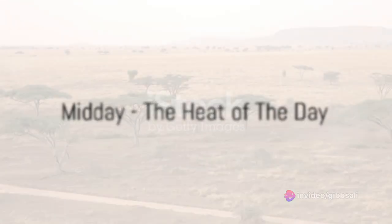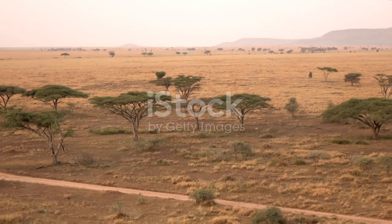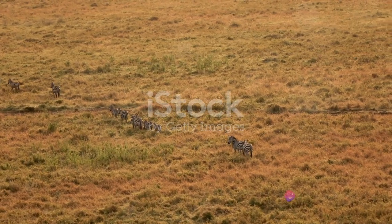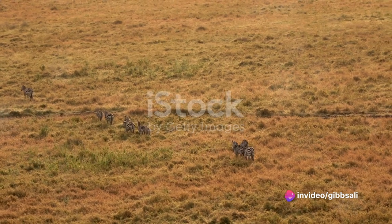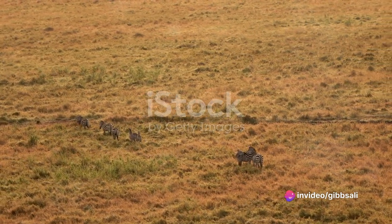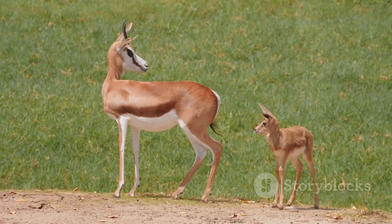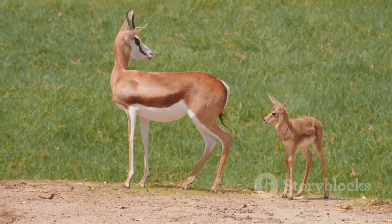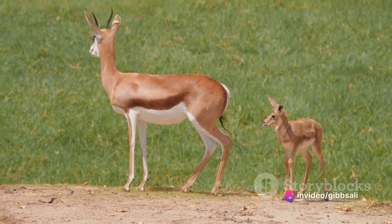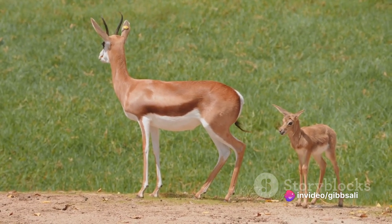The sun is at its peak, and the savannah is a sea of gold. As the sun reigns high in the sky, its intense heat blankets the savannah, creating an environment that challenges even the most robust wildlife. But for the gazelles, midday is just another part of their daily routine. Gazelles are not just survivors — they are masters of their domain, their bodies phenomenally adapted to deal with the harshness of the midday sun.